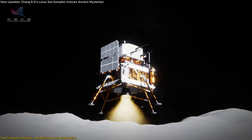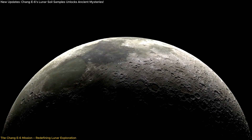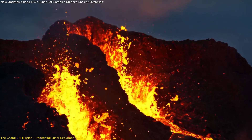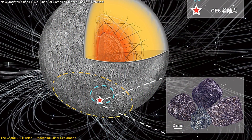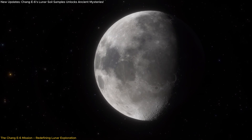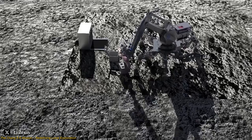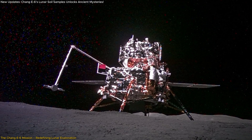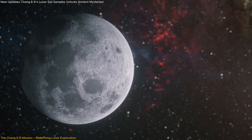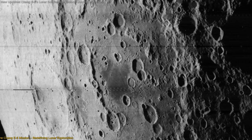The significance of this mission is already evident in the groundbreaking discoveries it has enabled. Among these are revelations about the moon's volcanic history, with evidence of eruptions 2.8 and 4.2 billion years ago, and insights into its paleomagnetic data. These findings not only enhance our understanding of the moon's evolution, but also lay the groundwork for future exploration. Chang'e 6 is not just a triumph for China's space program but a milestone for global lunar science, opening the door to a new era of exploration and discovery.